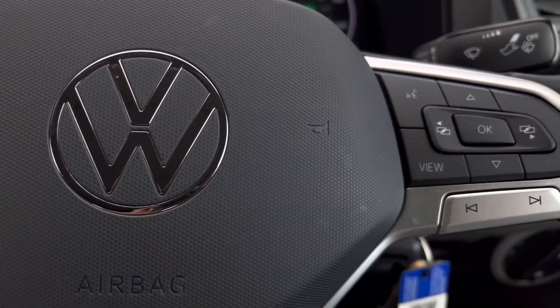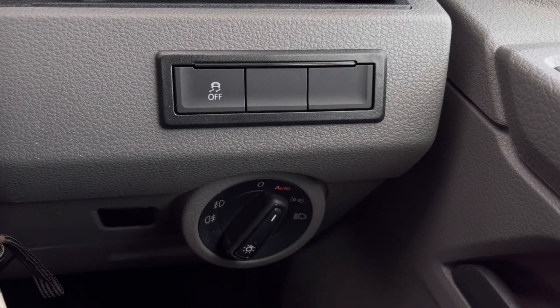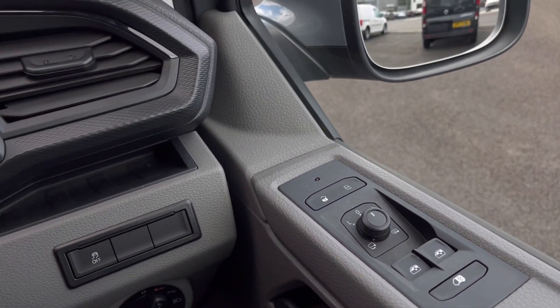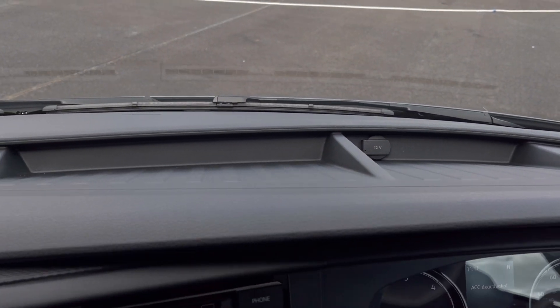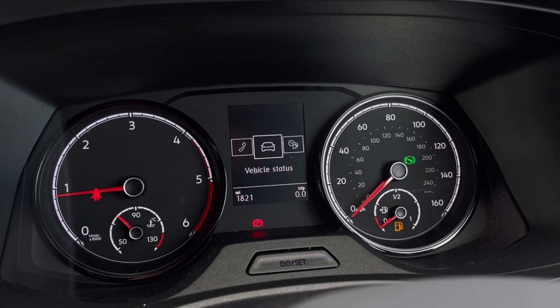Making our way inside the vehicle, you'll notice the multifunction steering wheel has a nice leather grip. We also have our automatic headlights, ensuring they're always on at the correct times, alongside the window controls on the driver's door. Just above the steering wheel, we have a cup holder and plenty of storage space to fit all your necessities.